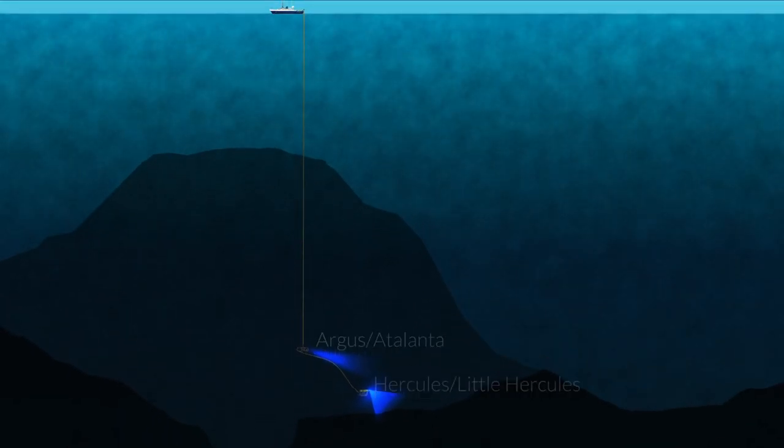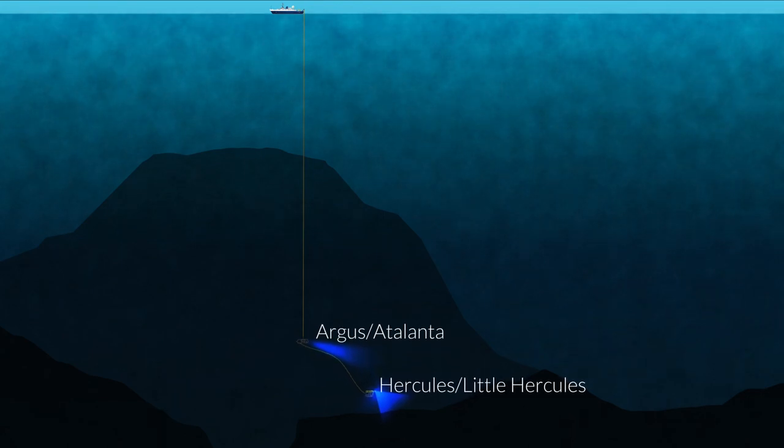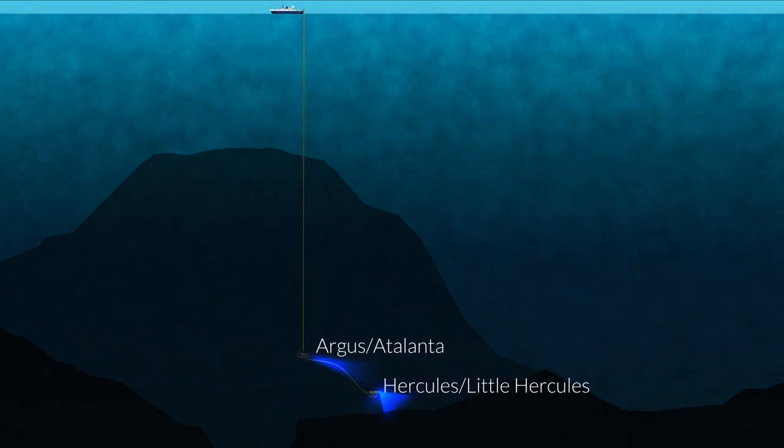This dance of ROVs and ships is supported by a great crew of engineers, scientists, and communicators to bring the deep sea to your doorstep.